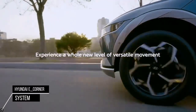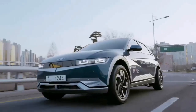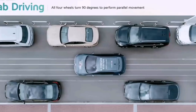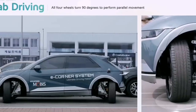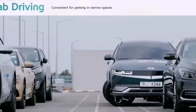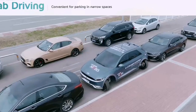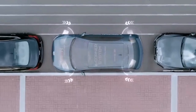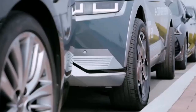Hyundai E-Corner System: Hyundai Mobis has released a demo car with the E-Corner System, an all-in-one package module of brake-by-wire, steer-by-wire, damper, and in-wheel motor. The demo car has made its appearance on public roads and demonstrated the movement of future mobility. The E-Corner System technology enables all four wheels to turn 90 degrees, allowing the car to perform parallel parking in a tight space.